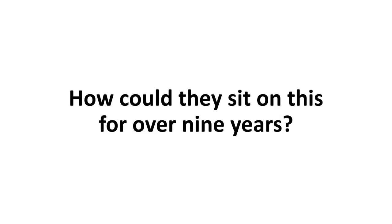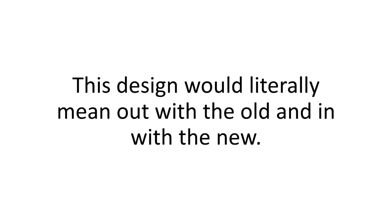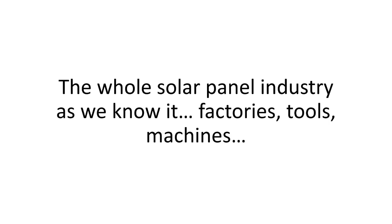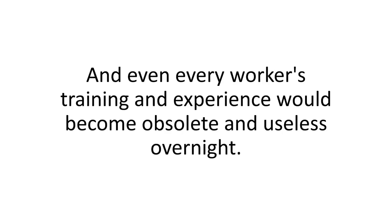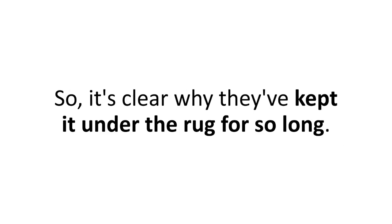I thought to myself, how could they sit on this for over nine years? But it's pretty simple if you think about it. This design would literally mean out with the old and in with the new. The whole solar panel industry as we know it — factories, tools, machines, and every worker's training and experience — would become obsolete overnight. There's a lot of interest and billions of dollars worth of traditional solar panels being sold right now, so it's clear why they've kept it under the rug for so long.